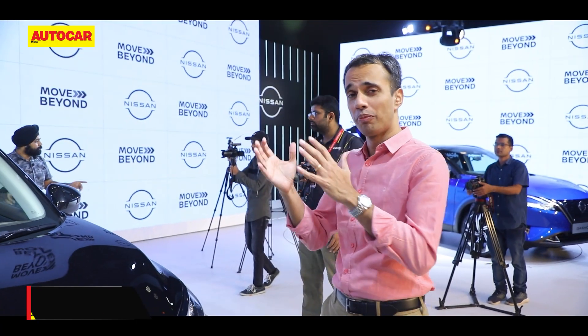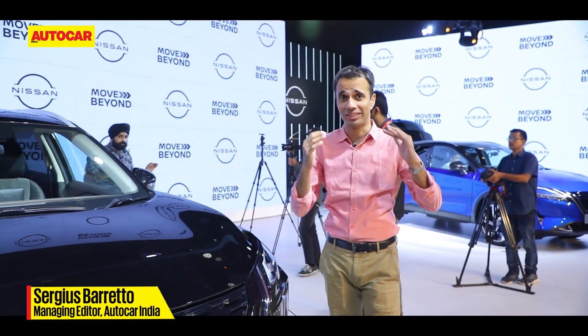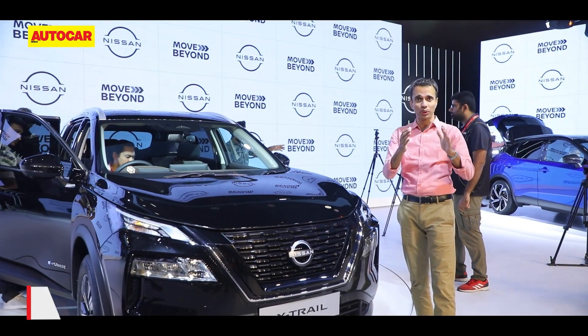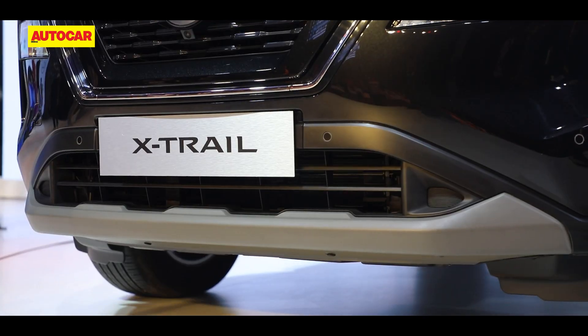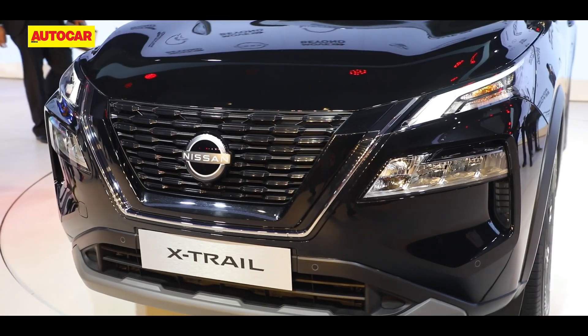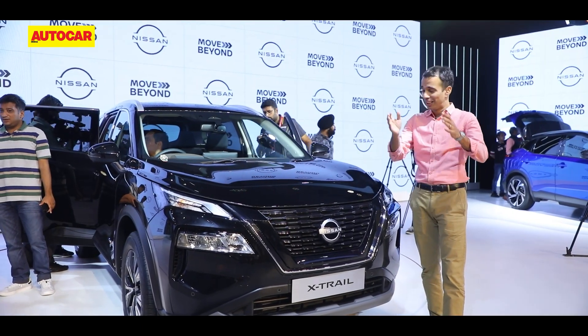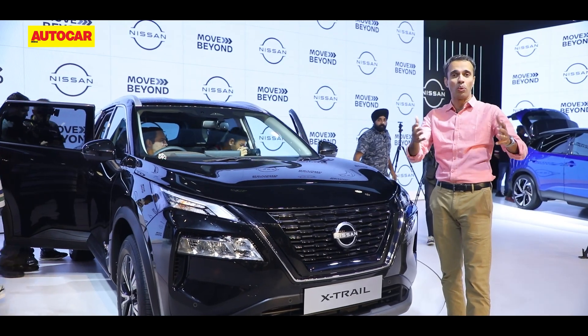We're at the Nissan Move Beyond event where they've unveiled three CBUs that they say they are evaluating for India. Of those three is the X-Trail, which the company says is already here testing and will be the first to launch in India. So let's take a good close look at it and what we can expect.